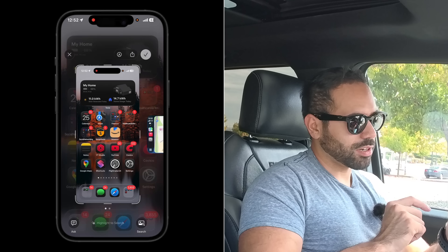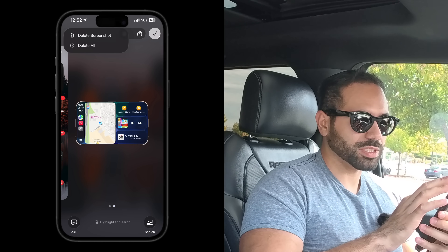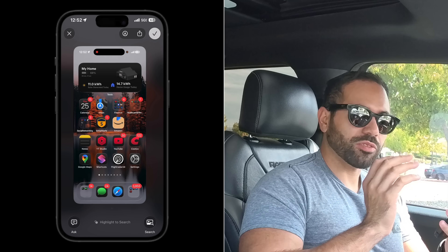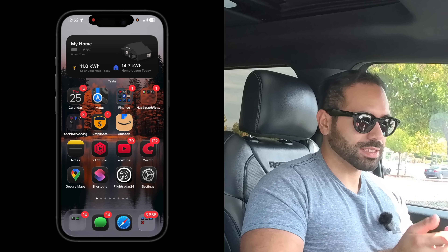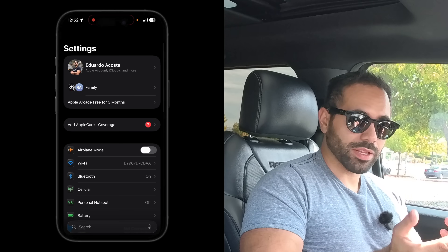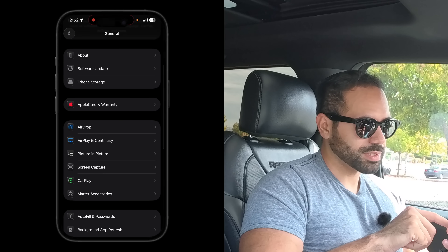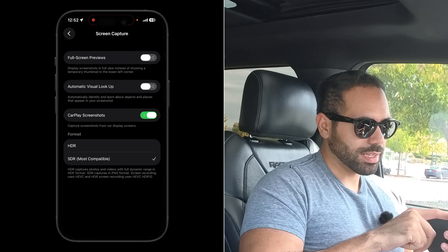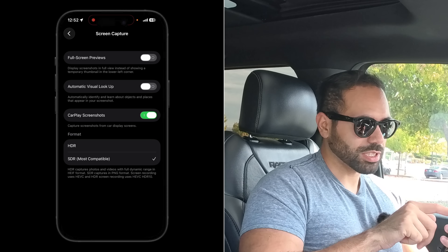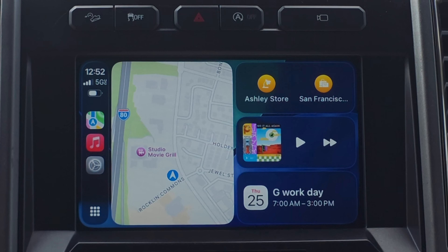When taking a screenshot, CarPlay captures both your iPhone and CarPlay screens. Most people find the CarPlay screenshot useless. You can disable it by going to iPhone Settings, then General, and looking for Screen Capture. Select it, find the CarPlay Screenshots option, and disable it — so it no longer fills your camera roll with CarPlay screenshots.